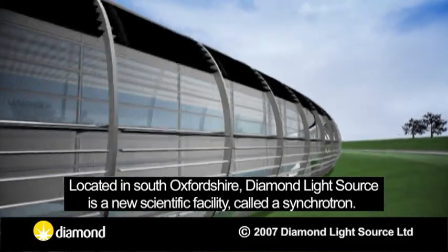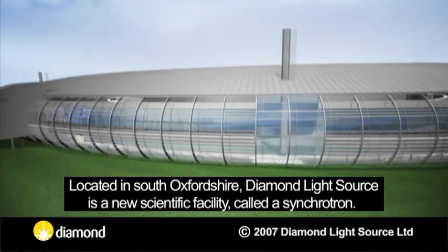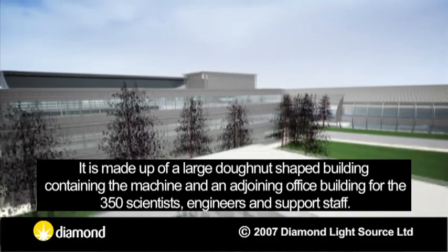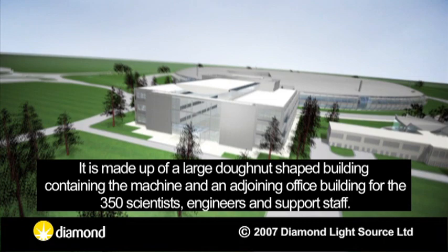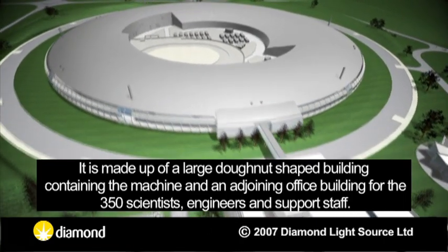Located in South Oxfordshire, Diamond Light Source is a new scientific facility called a Synchrotron. It is made up of a large doughnut-shaped building containing the machine and an adjoining office building for the 350 scientists, engineers and support staff.